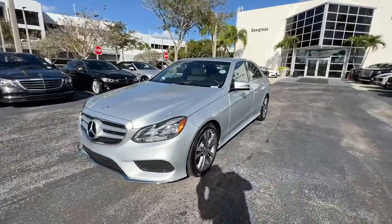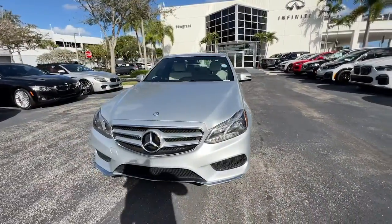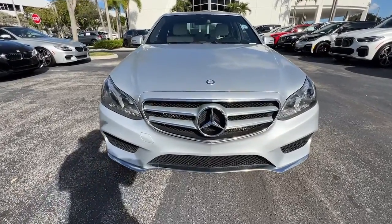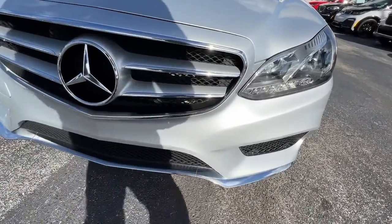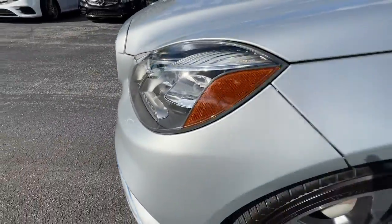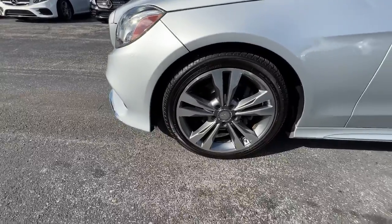These are just some of the great options this vehicle comes with: navigation system, sunroof/moonroof, keyless entry, keyless start, fog lamps, heated mirrors, woodgrain interior trim, lane keeping assist, premium sound system, and satellite radio.